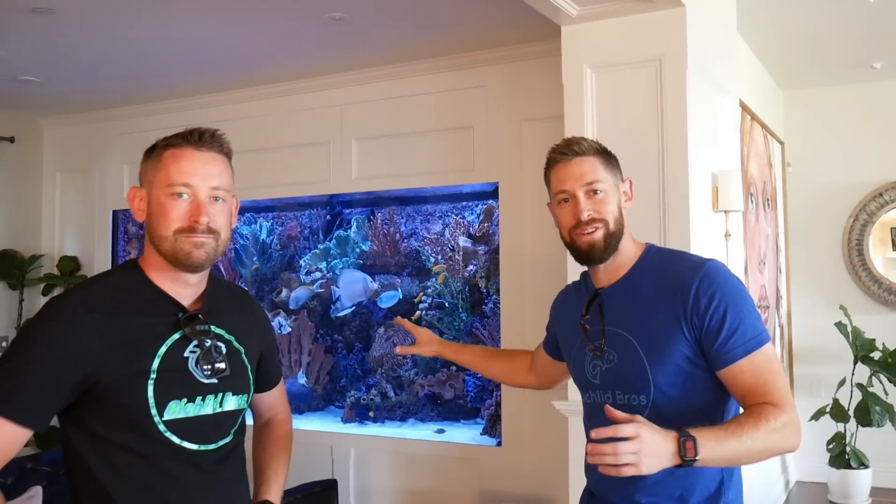So we are here at Jeff Tremaine's house checking out this massive aquarium. Can't wait to get this private tour. Let's go.